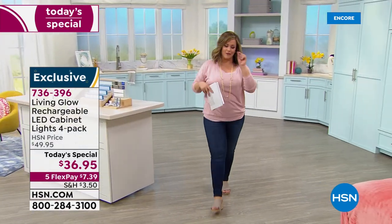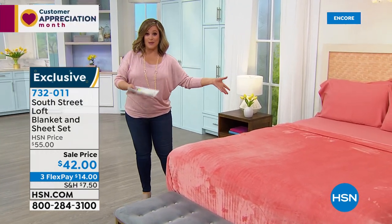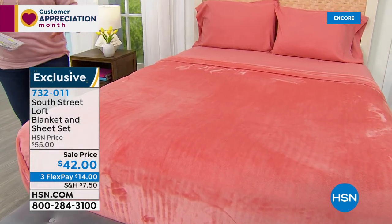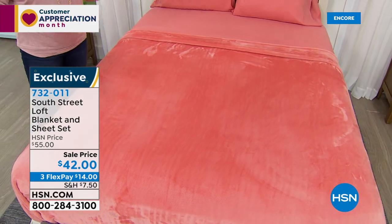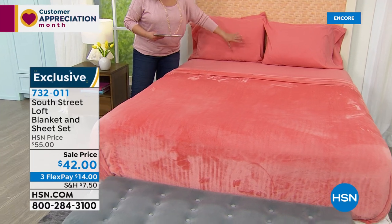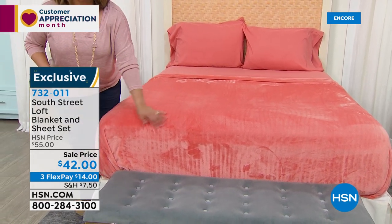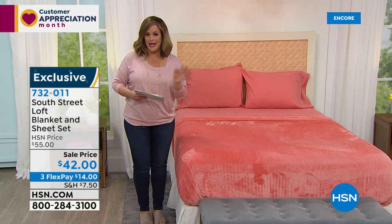One of the easiest ways to refresh your home without breaking the bank is transforming your bedroom. Your bed is the biggest piece of furniture in your home. This is more affordable than a bucket of paint. From South Street Loft — our HSN exclusive brand where value and trend come together — you're getting the entire sheet set in our number one selling 100% microfiber fabrication, plus the matching blanket. All five pieces today for $42, with FlexPay starting at just $14.